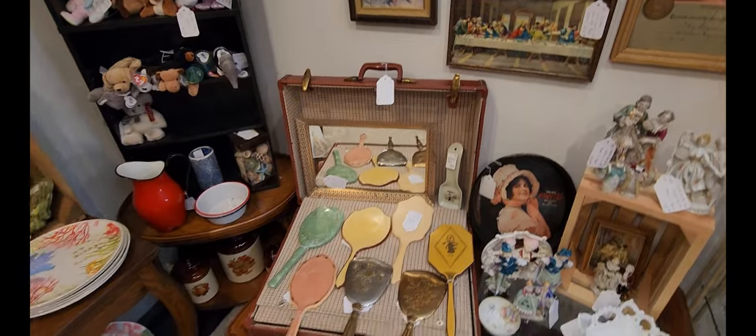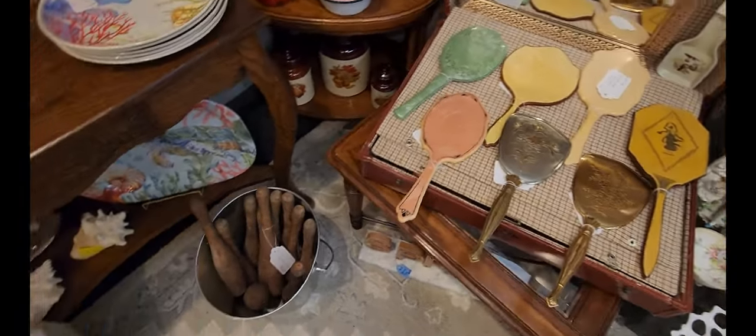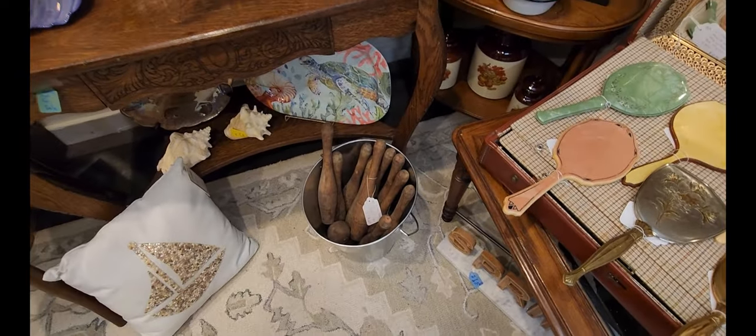Check out this collection of antique handheld mirrors there. And then right next to that they have some old wooden bowling pins.